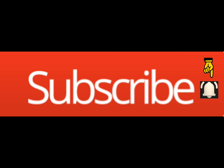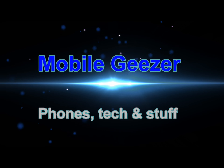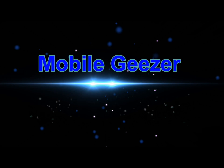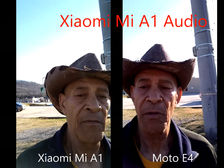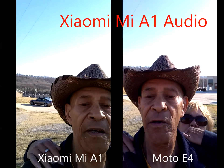If you enjoy the channel and don't want to miss a video, press the notification bell next to the subscribe button. Okay folks, a little front-facing video from the Moto E4 and the Xiaomi Mi A1.